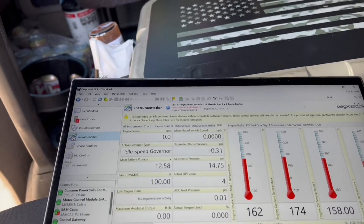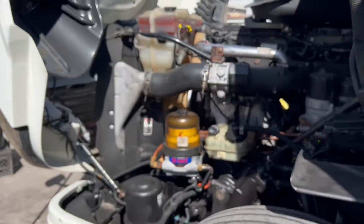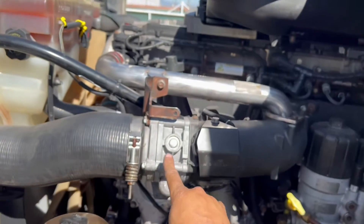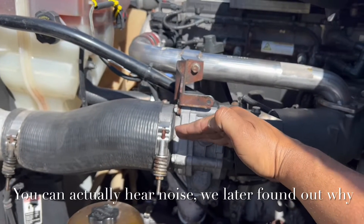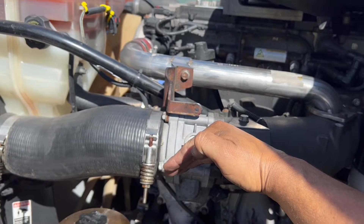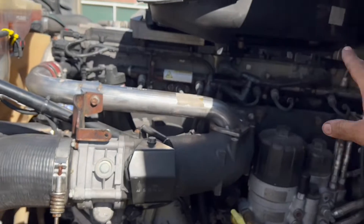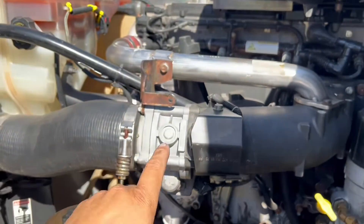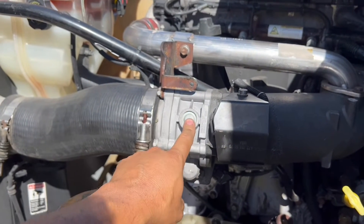What we need to do right now is take the intake throttle valve out. If you're looking at the driver's side of the engine, here is your intake throttle valve. This thing needs to stay open, and while it does the regen, it will start to close to about 80-85%. It will hold that position to allow the engine to heat up and the exhaust gases to heat up, making the regen successful. However, if this is not functioning properly, it will definitely cause a problem.